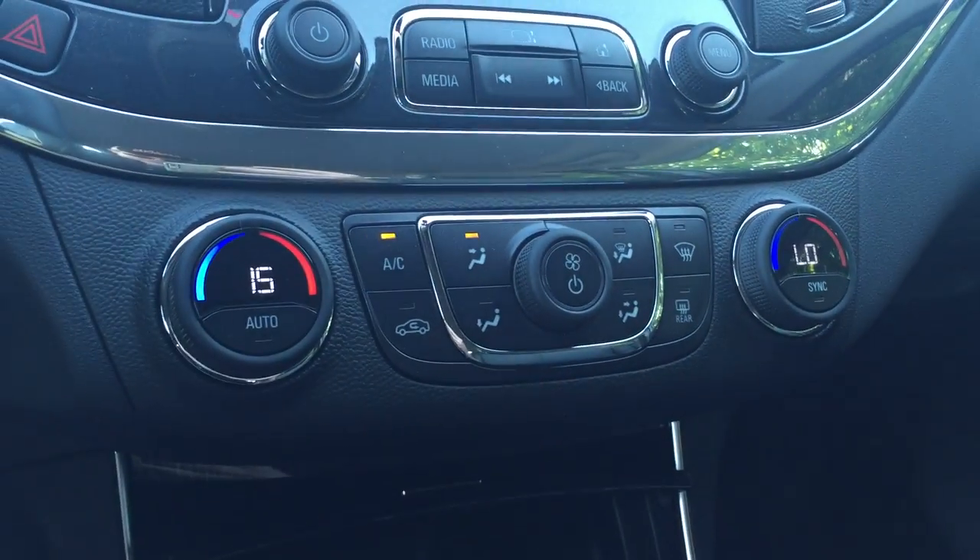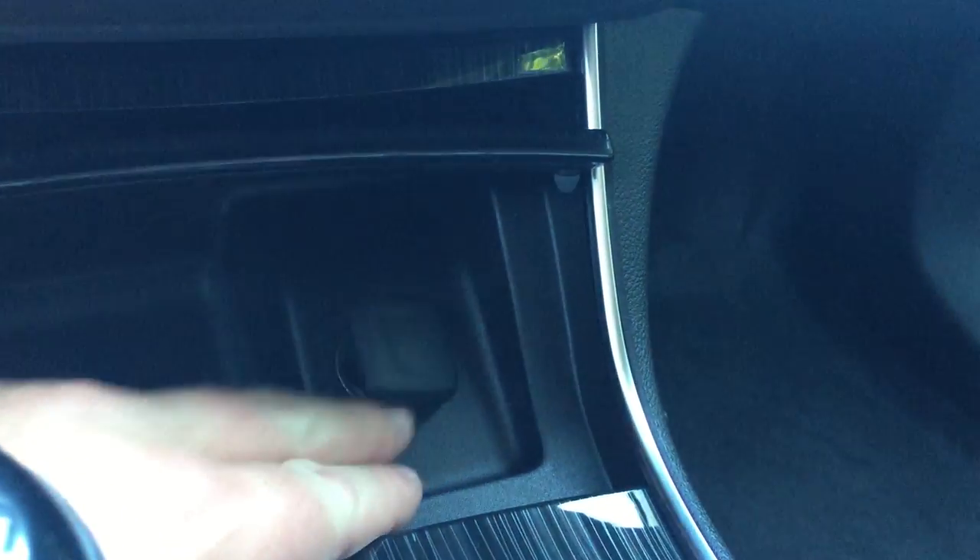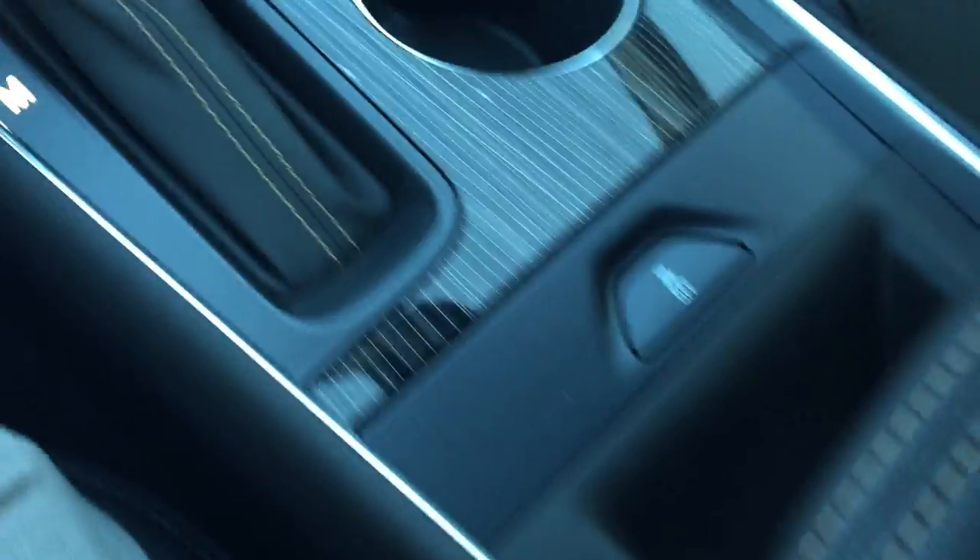Dual climate zones in this vehicle. Here's your fan speed operation. You do have auxiliary power right there. That stows away nicely just like that. You have your cup holders and traction and stability control.